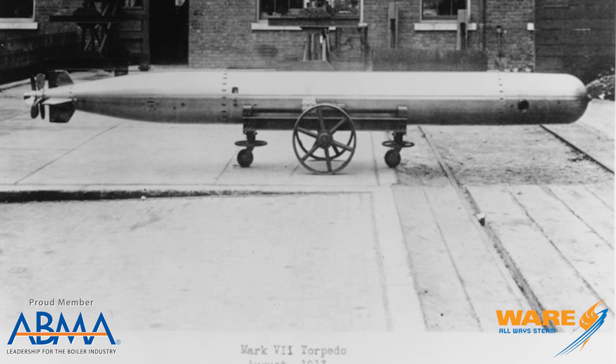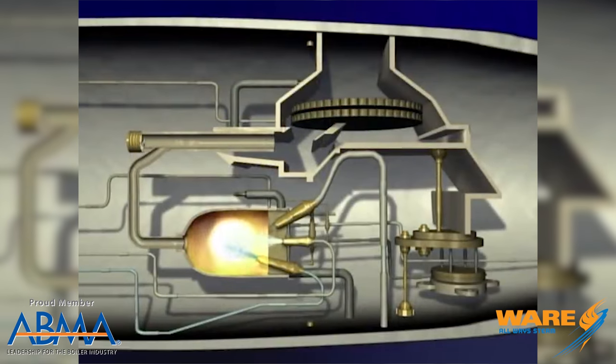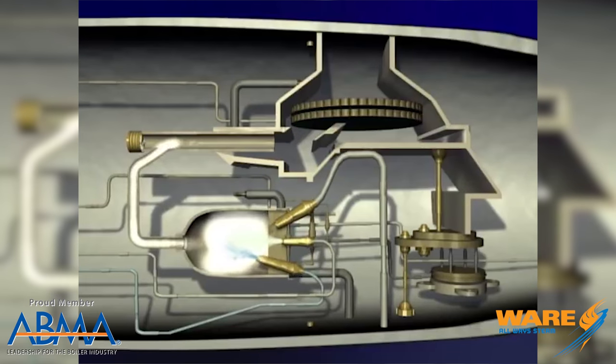The Bliss Levitt Mark VII changed the game — they used a steam turbine, and in a combustion chamber, they direct injected distilled water, hit it with fire, and it vaporized instantly into steam and would turn that turbine. Those torpedoes were extremely fast and efficient, and the steam driven torpedo became the platform for all torpedo development till the end of World War II. Everything was built on the steam driven turbine platform.